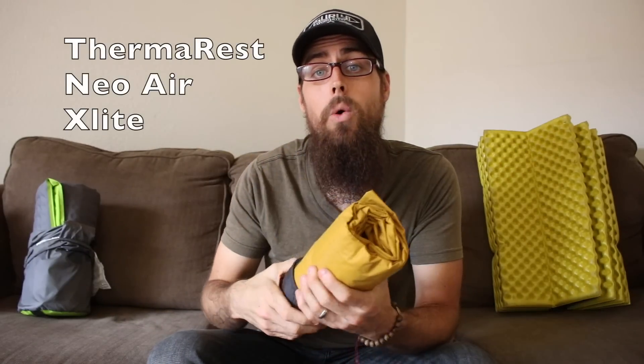After switching that pad out a couple times and getting replacements for it, I finally decided to ditch it and go with the pad I'm currently using — what I used in 2016 on the Appalachian Trail — and that is the Therm-a-Rest Neo Air X-Lite. Super popular pad.